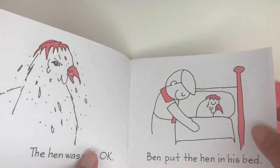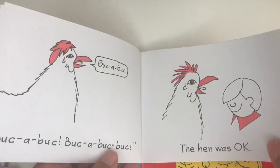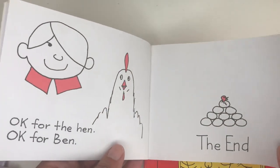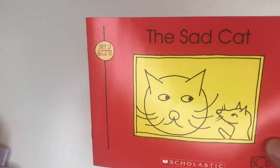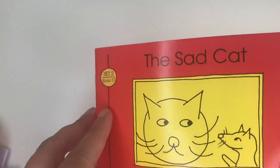Funny images. If you see, this one has shorter words and shorter sentences — 27 words, short vowels. We are on book number 11 of Set Two — this is The Sad Cat.